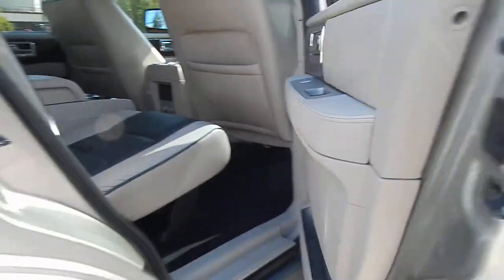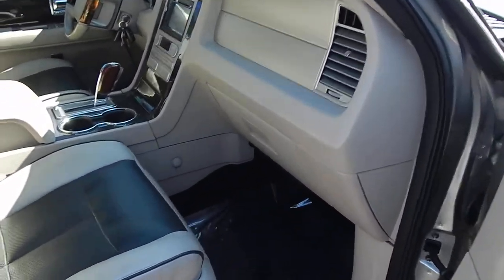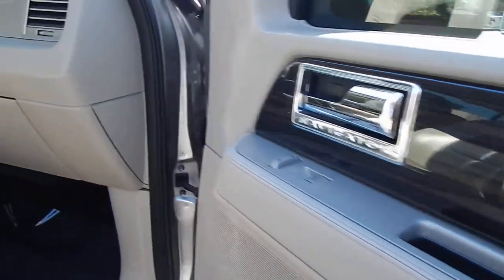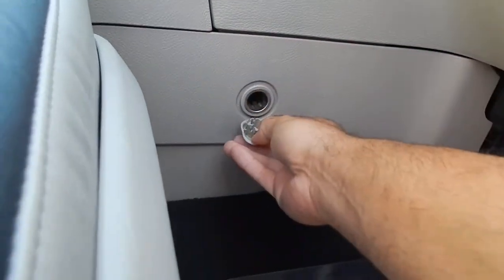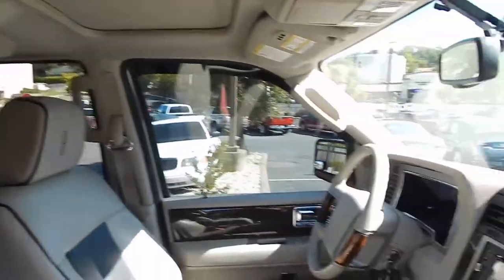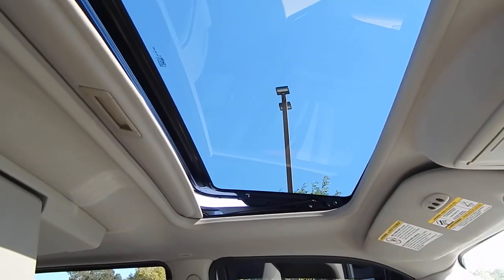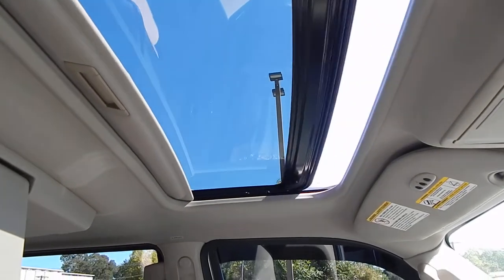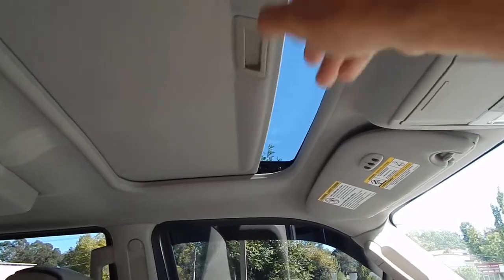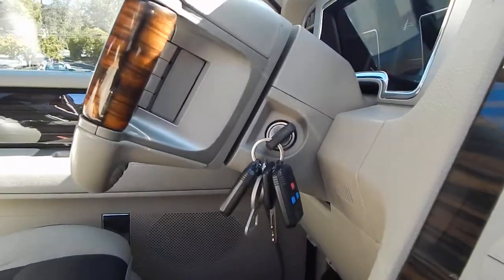Door panels all in beautiful condition. Taking a look at the passenger front compartment, you will also see much of the same thing throughout — just a beautifully well-preserved vehicle. Very clean, very nice, excellent condition. I actually have had the pleasure of driving this vehicle over 100 miles since I've gotten it, and it's been an absolute pleasure and an excellent experience. On your moonroof, which I'll demonstrate for you, you do have a pop-up function, and you also have a complete slide-back with one touch, both for open and close. And a manual sunshade. You have all your books and manuals present and accounted for, and both remotes and keys present and accounted for.